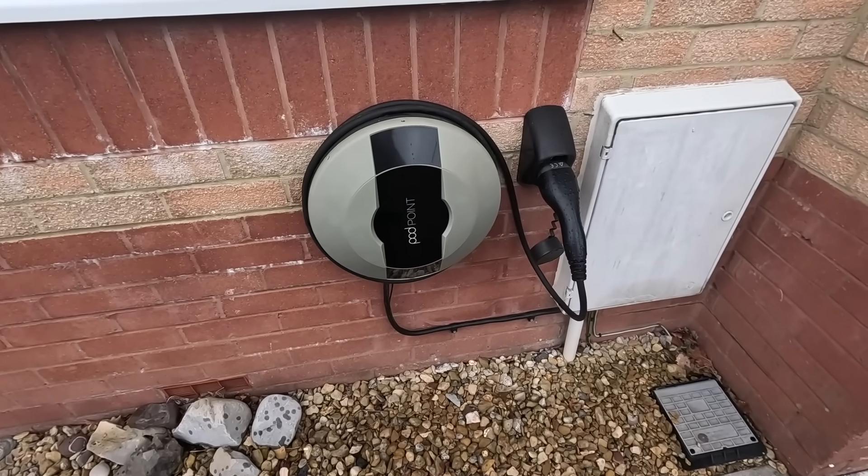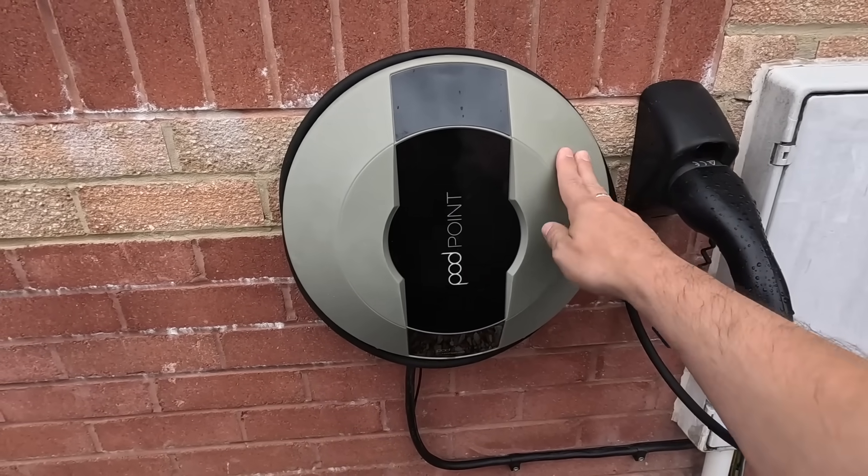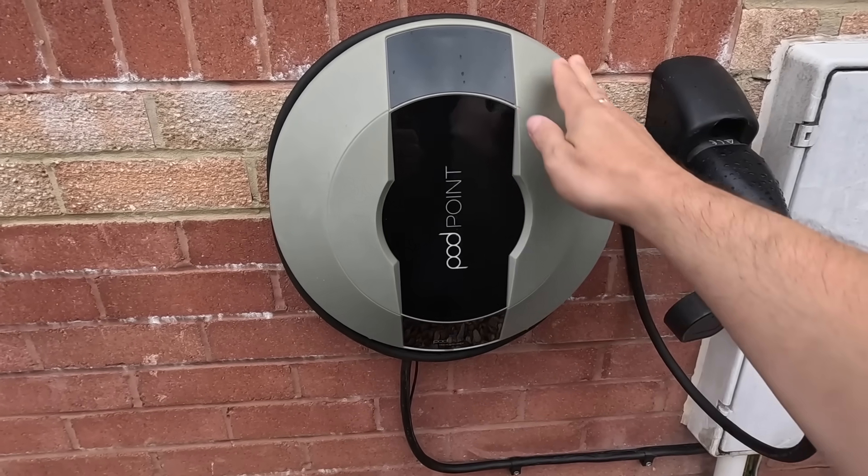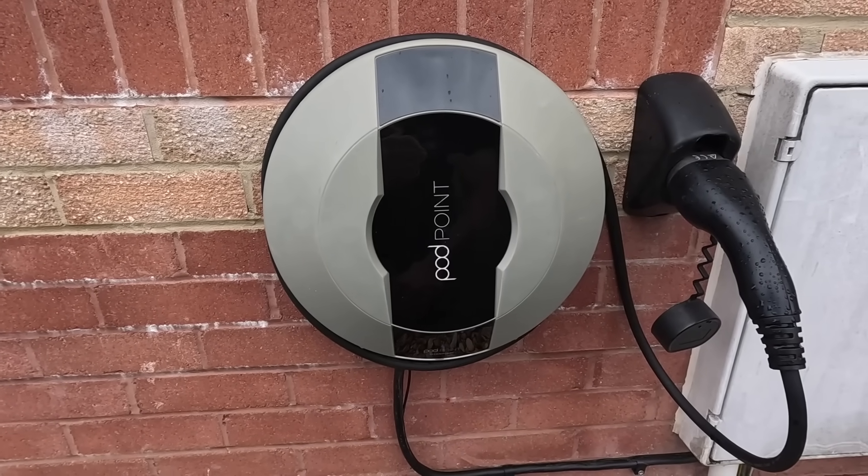So this is the charger that we're going to be replacing. It's an old Podpoint one, about five years old, and you can see that the plastic is supposed to be grey but it's sort of yellowed with the weather over the last few years.